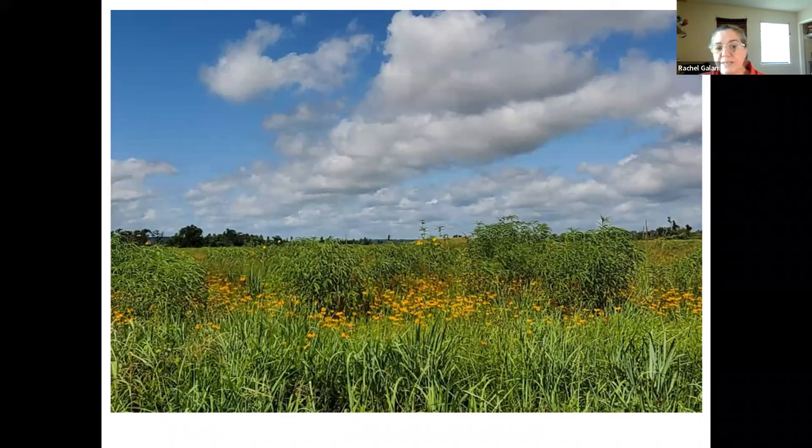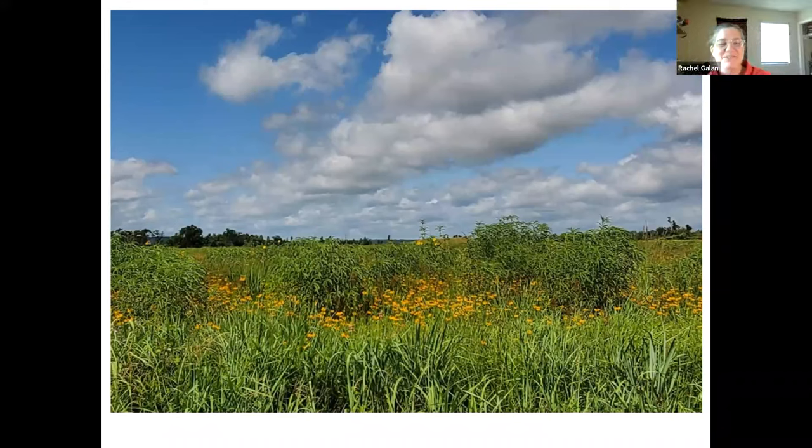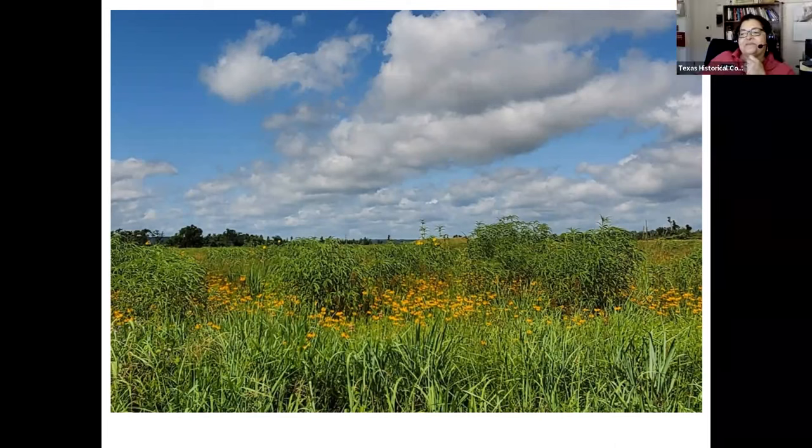Passion flower also produces fruits — one of its common names is maypop. When you step on them, they pop. They have little seeds inside. You don't want to eat it until it's all wrinkly and looking overripe — it's kind of like a pomegranate. When you open up the fruit, you have all these little seeds that you eat like pomegranate seeds — pretty tasty. People make passion flower fruit jelly, or you can buy it commercially. It is also the host plant for the fritillary butterfly. They will devour your plant, but have no fear — it will come back in 50 more places.